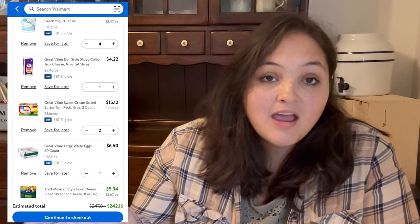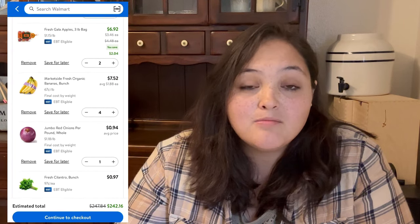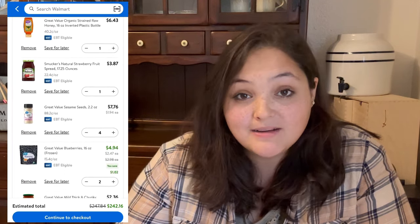I know this might not be everyone's style, but this is what I would feed my family for the next two weeks on a budget of about $250. My family is a family of six — four children, all under age 10, who eat healthy portions. I'll add the grocery list for a Walmart pickup order on screen. I don't personally shop at Walmart, but it's the most accessible store for most people. Prices may fluctuate slightly by region or store, but it should be a very budget-friendly meal plan.